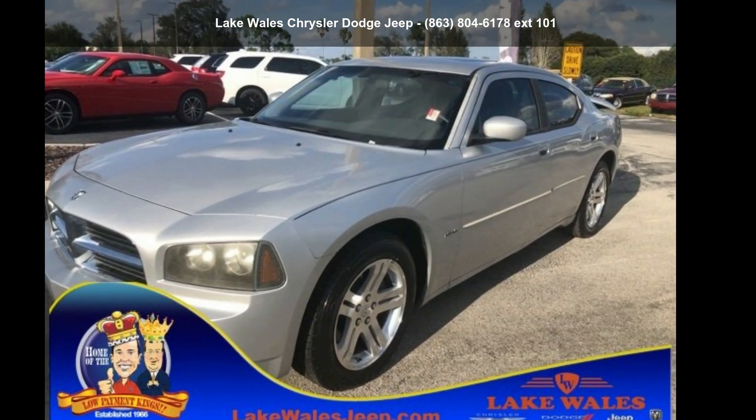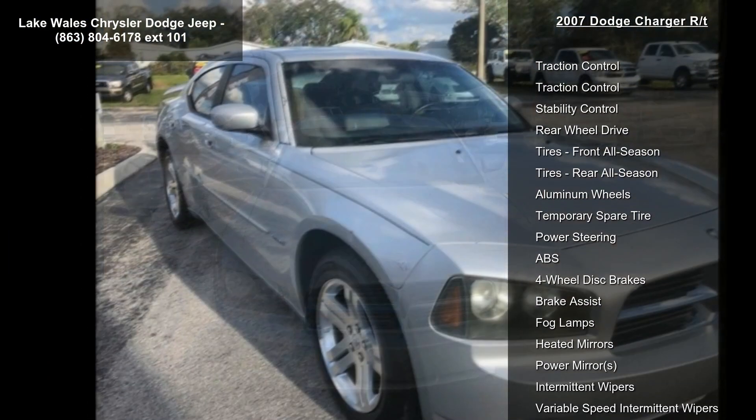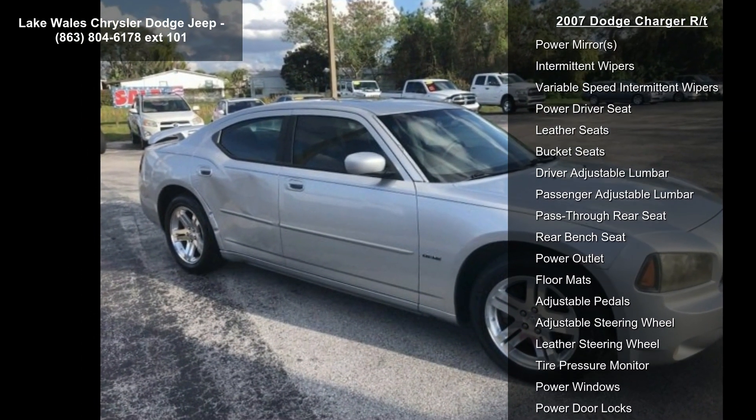Presenting the Dodge 2007 Charger RT. If you are looking for a first-rate auto, this one could be yours today. This vehicle comes with a reliable 8-cylinder engine connected to a smooth shifting automatic transmission.